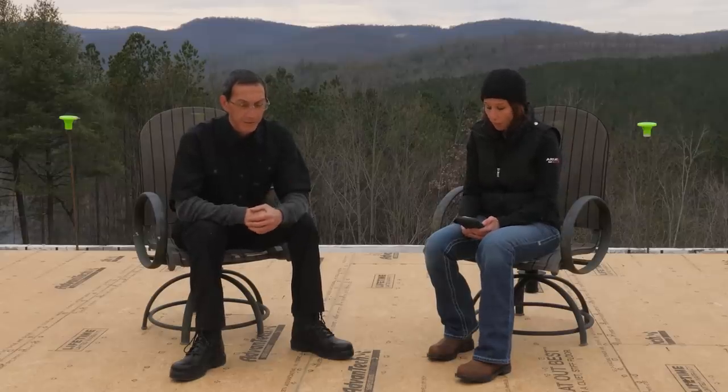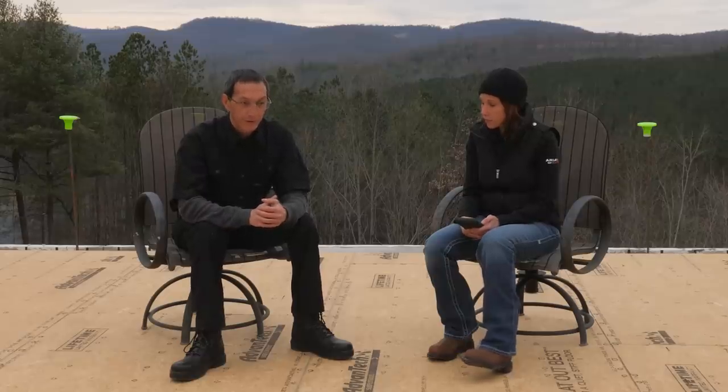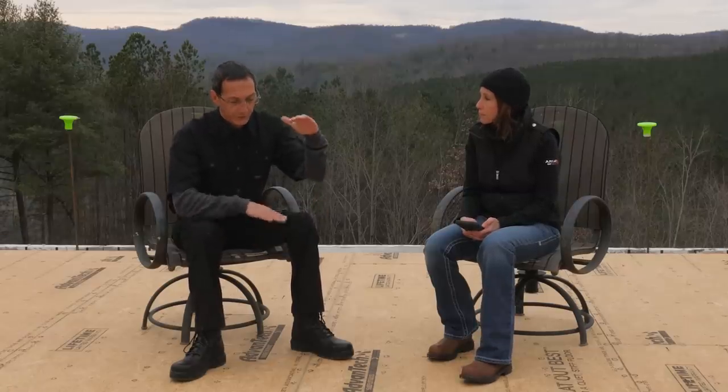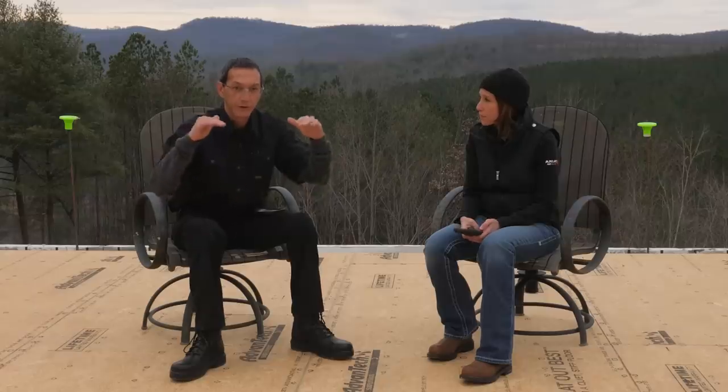I actually had a whole truss package priced out and they were about over two times more expensive. For this particular project — it's a pretty simple 30 by 40 rectangle — we ended up going with 2 by 12s dimensional lumber for the strength and cost. We didn't have to use two-foot-tall trusses, which would have eaten into our ceiling space below or required us to build even taller basement walls. The only real advantage would have been room to run mechanicals through the trusses, and they would have gone in a little quicker because they're straight and true right off the truck. But it was a cost thing and we had the time to do dimensional lumber, and it turned out well.